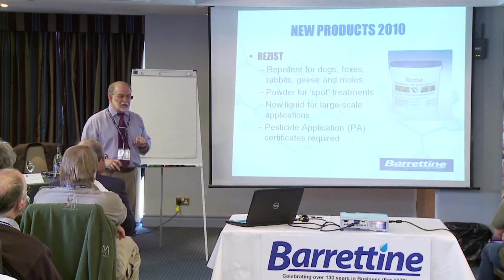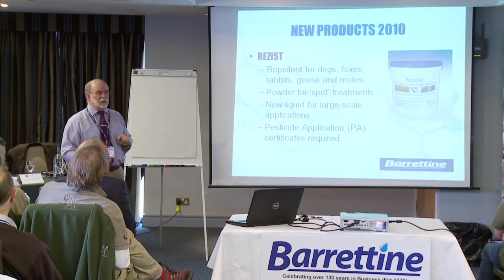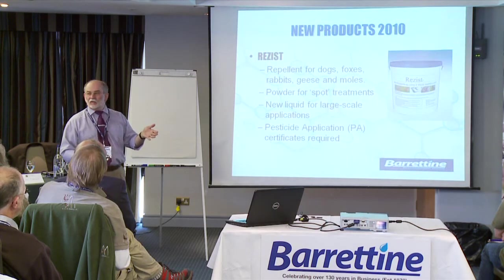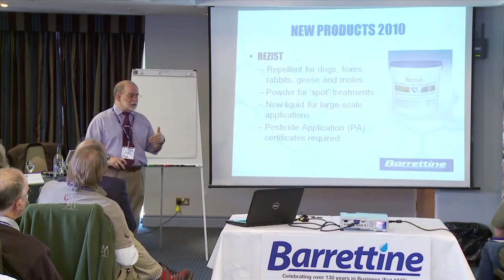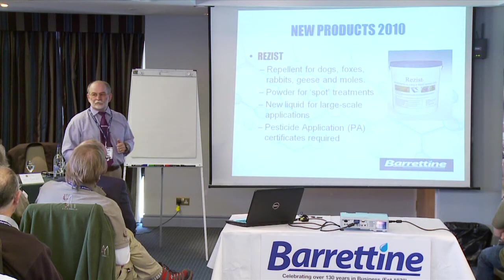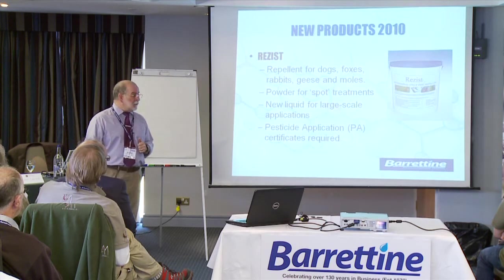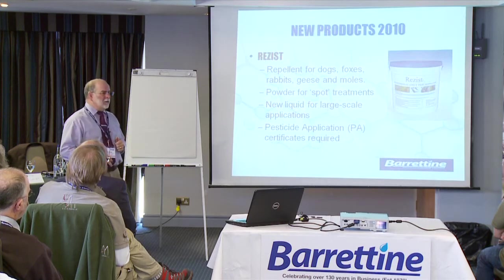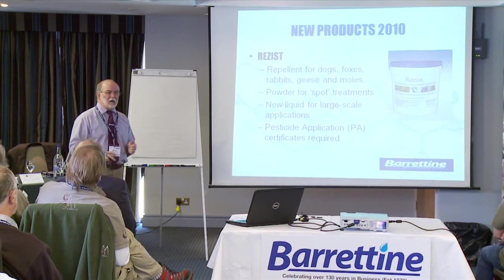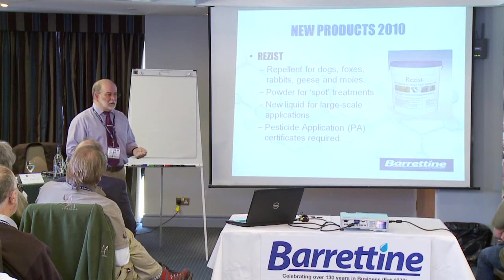Last year we introduced a repellent product called Resist, and at the beginning of this year we got the approval extended so that it covered other animals. It was originally just moles and dogs, but we got it extended to foxes, rabbits, and geese as well. The powder is useful for spot treatments, but the new liquid product is much more appropriate for large-scale treatment — so those of you into ground maintenance, looking after golf courses, for example, this may be an interesting new product.